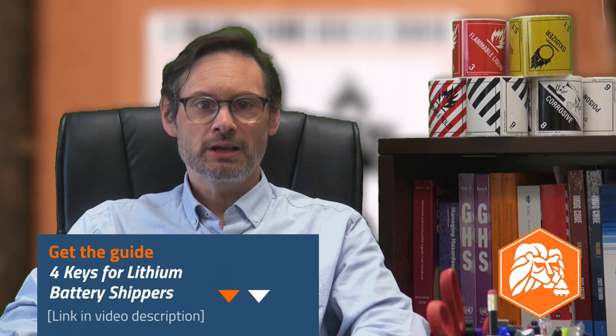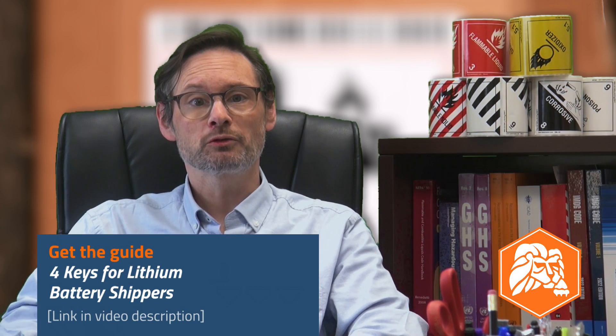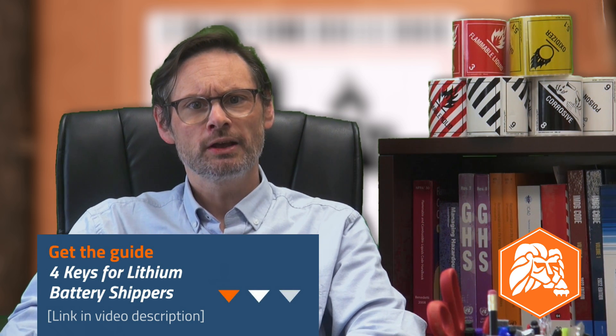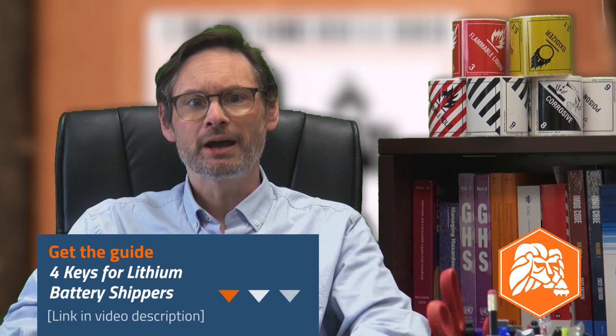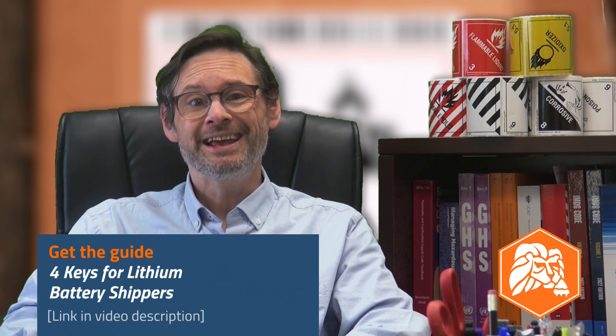If you're brand new to shipping lithium batteries, there are four key principles you need to grasp to do it right. Lion has created an ultimate guide to these four keys that you can grab for free right now from the link in the video description. That guide is packed with important details especially for beginners about the types of lithium cells and batteries, watt hour rating, shipping batteries alone versus in or with equipment, and insights for air and ocean shipping. Grab that free ultimate guide so you can refer to those fundamentals anytime you need to this year.